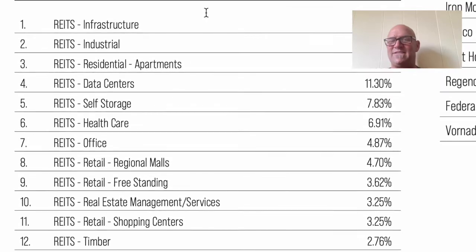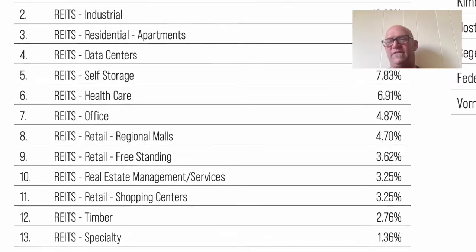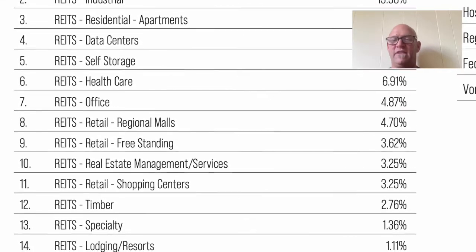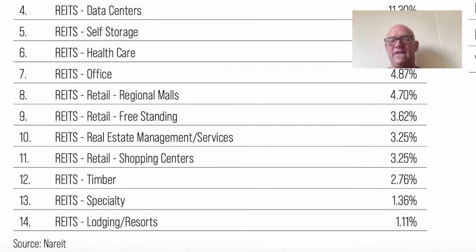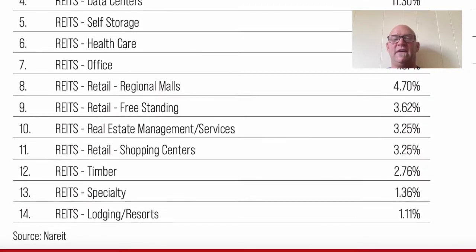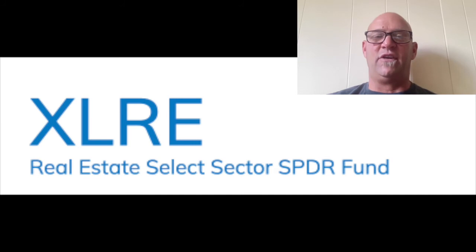The industry breakdown gives us a good idea of the exposure: infrastructure 23.7%, industrial 13.3%, residential just under 12%, data centers 11.3%, self-storage 7.8%, healthcare 6.9%, office space just under 5%, retail malls just under 8%, retail freestanding like 7-Elevens at 3.6%, and it even owns timber properties and some lodging and resorts to round it out.